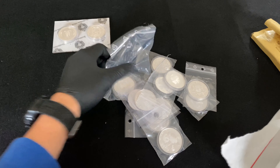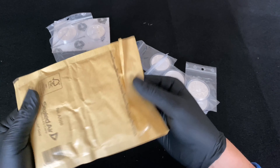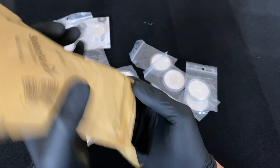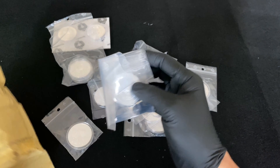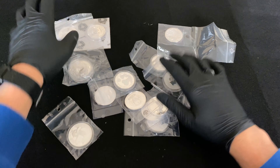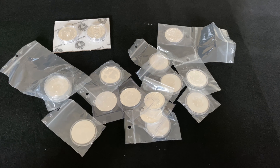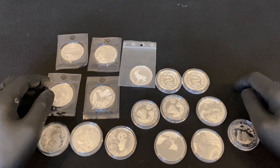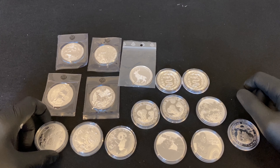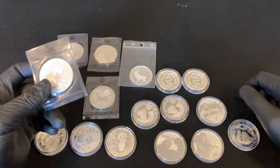There it is guys. Let's open the other one as well. Let me just try to clear it all up, remove the coins and I'll be right back with you. So we are back. I've got all the coins out of the packaging. Most of the coins came in capsules, which is always nice, and some came in pouches.